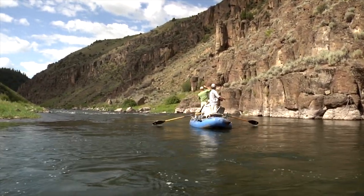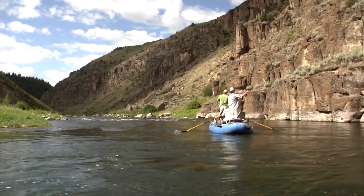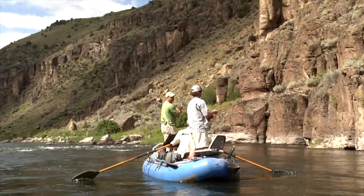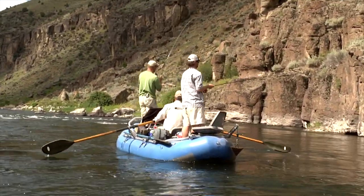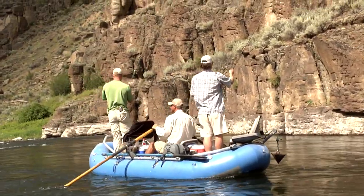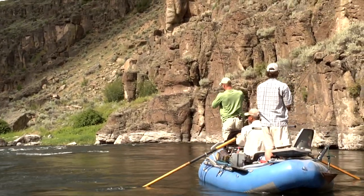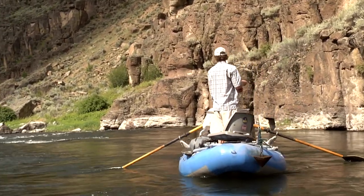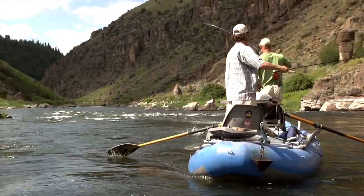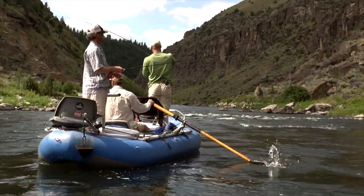Oh yeah, that was a good take right there. Now that's how it's supposed to happen — put it next to the rock and have a big ol' head come out and massacre it. Actually, it fell right off the rock. Nice fish. Rainbow, huh? Did I see rainbow on him? I think so.